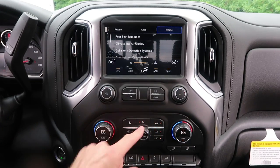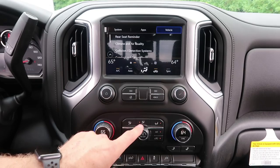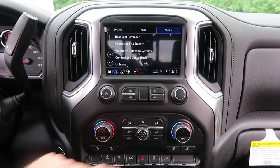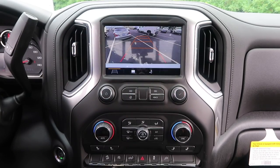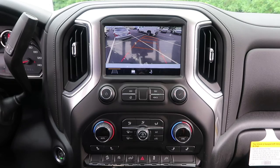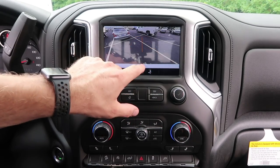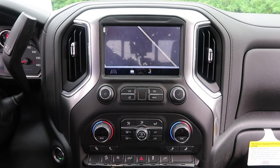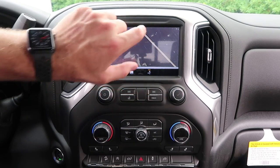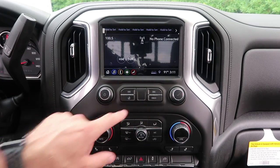Coming back to the center console — pretty traditional: dual climate control, driver and passenger. Heated seats, vent controls for wherever you want airflow — through the vents, at the feet, defrost. Coming up to the radio — we have our camera settings. We have the traditional backup camera that shows the turning lines, the trailer hitch camera that shows where your ball is, and a straight-down view of the ball for backing into a tight spot like a garage or parking space.